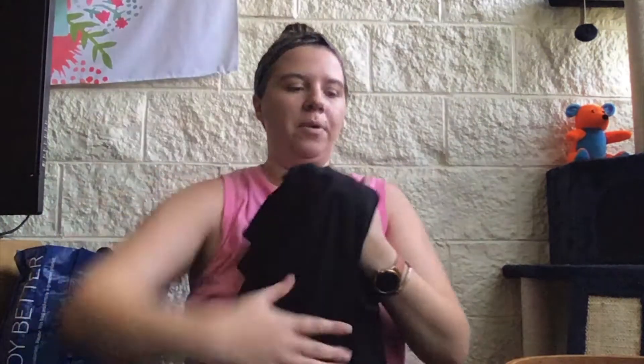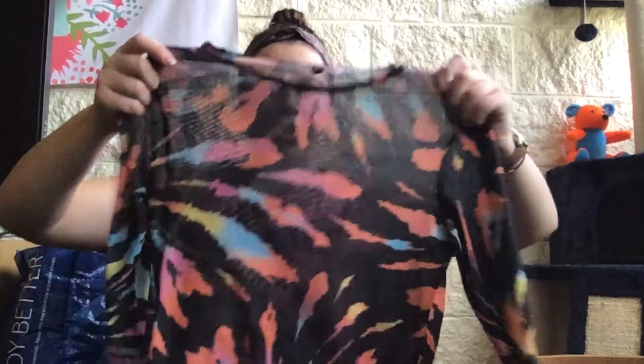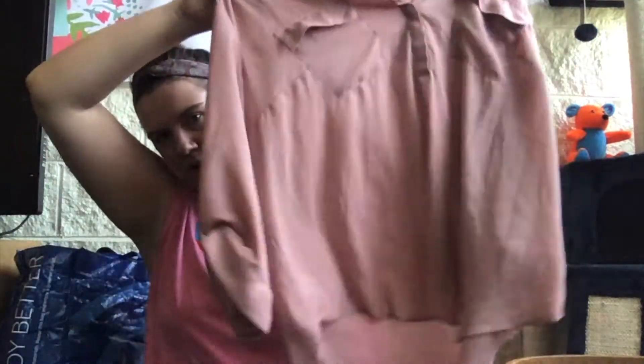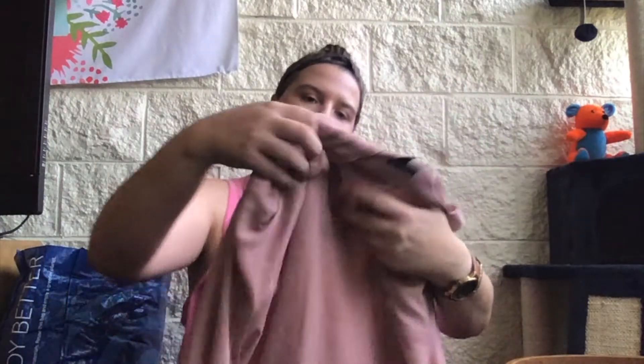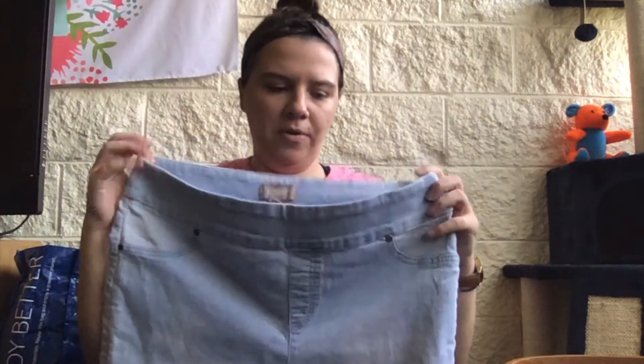The LuLaRoe skirt Goodwill was trying to sell for twenty dollars — I'll probably send it to ThredUp because I don't like the design. Then this H&M mesh top kind of looks like tie-dye — kind of fun. I'll send the Torrid blush colored size 2 tab sleeve top to ThredUp as well — there are some pulls in it, which is a bummer. I got a lot of Chico's today. This is Chico's size 2 — they do vanity sizing like Torrid — high rise light wash jeggings, the pull-on kind, in really good condition. I can probably get around twenty dollars for those.